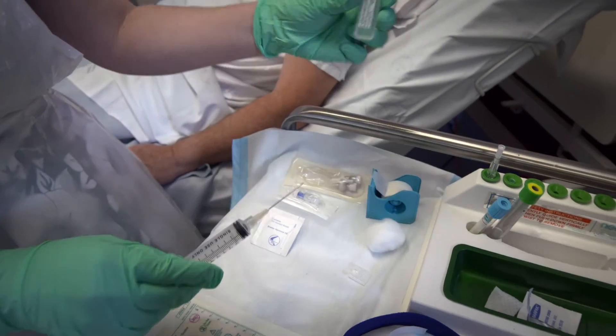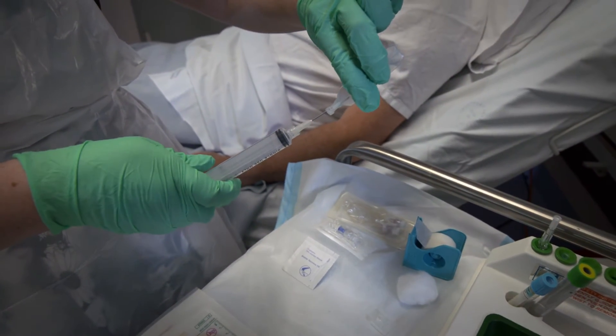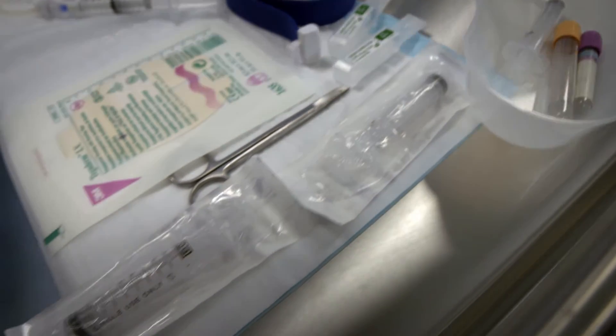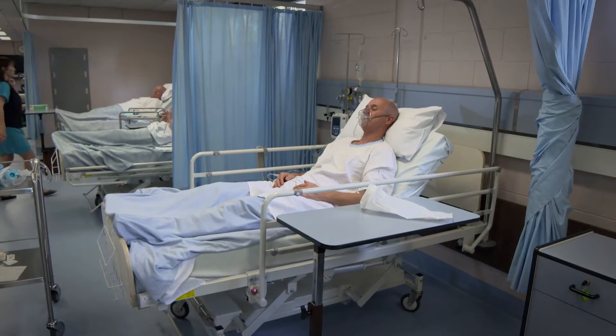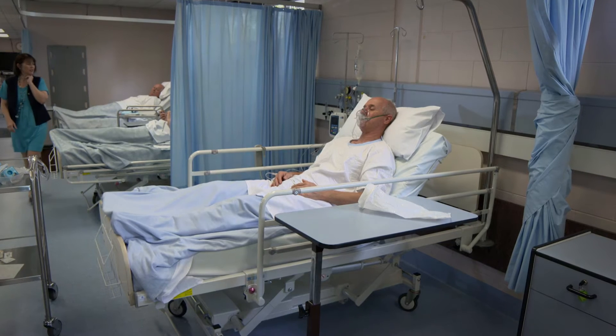By reducing the complications that we're seeing in intravenous catheters, we're saving patients from a lot of unnecessary painful procedures and a lot of repeated needle sticks. We're also preventing life-threatening infections and many of the other interruptions to therapy, and the wasted time and costs that patients are experiencing now.